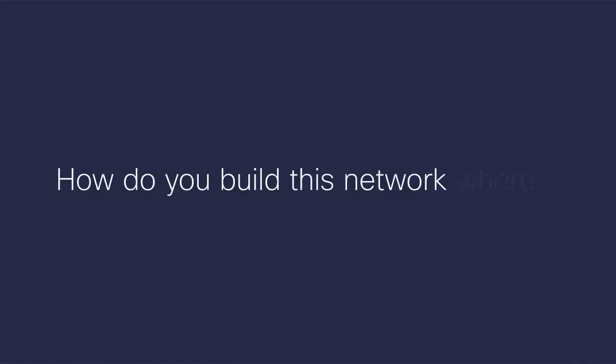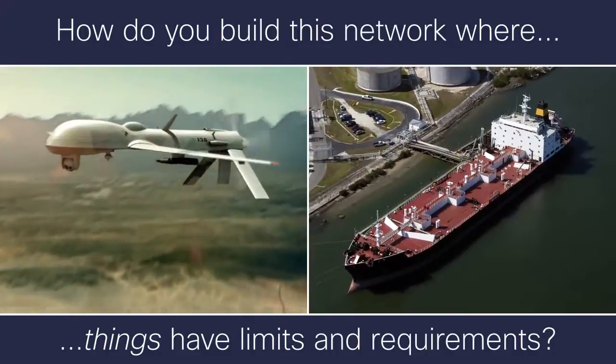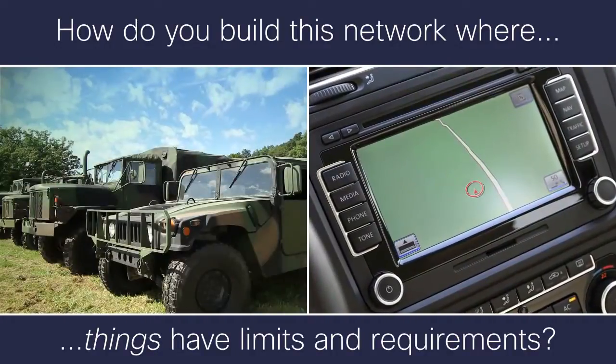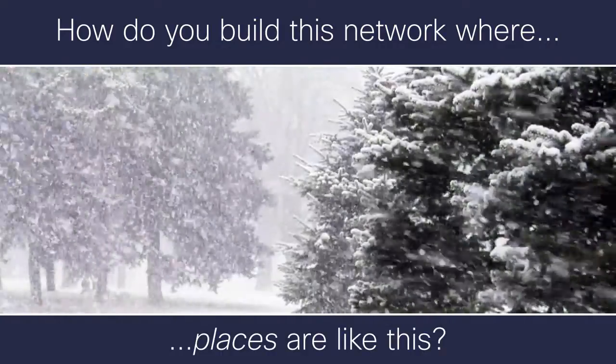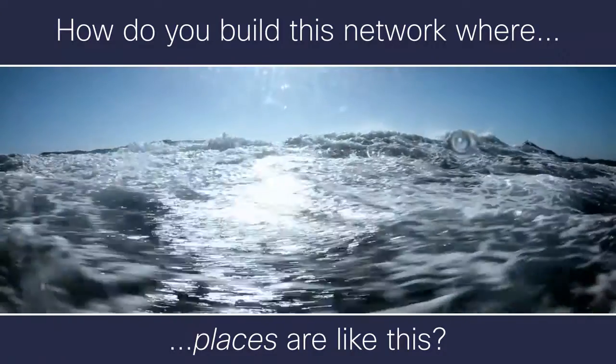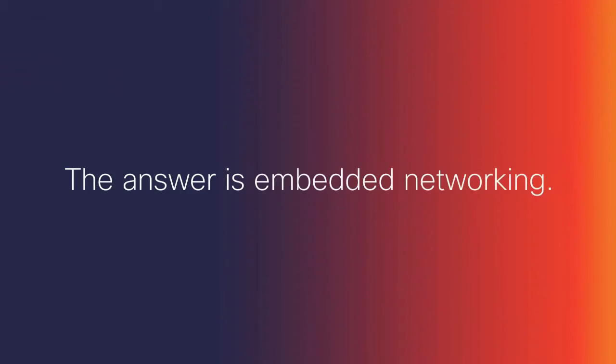But how do you build this network where the things have size, weight, and power limitations, or require greater mobility? Or where the places are at the extreme edge in harsh or remote conditions, and a connection to a central network is not always possible? The answer is embedded networking.